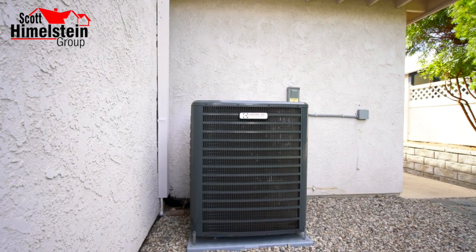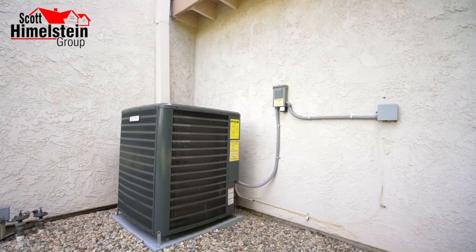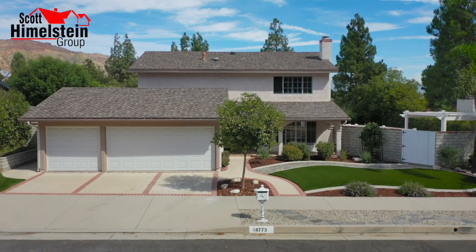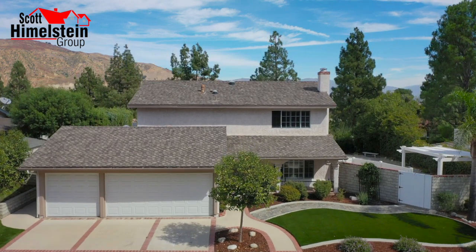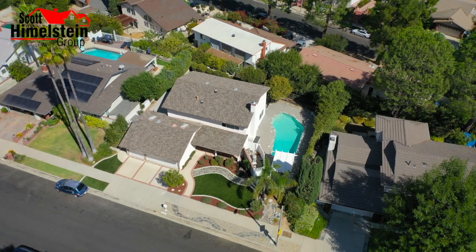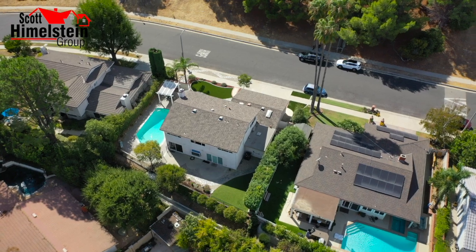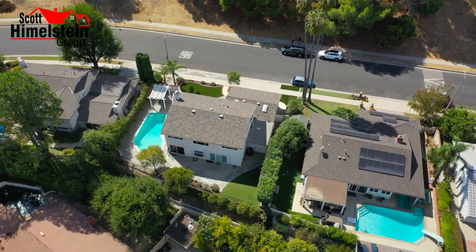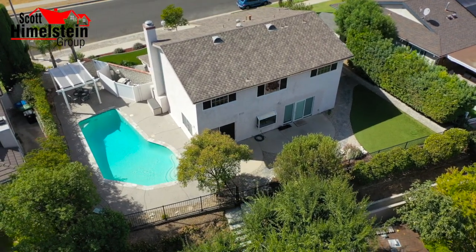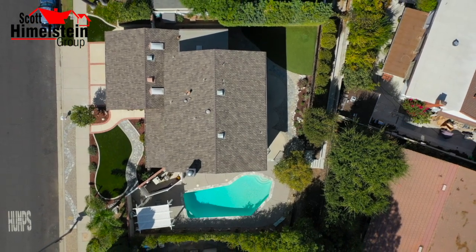We also want to point out this five-ton condenser unit that was replaced in July of 2023. If you're familiar with Porter Ranch, it does get warm here — that's an understatement in the summer months. Having a five-ton, energy-efficient unit means you won't be dealing with an older condenser that still needs Freon and costs you a lot of money. This is going to help you save on your energy bill.